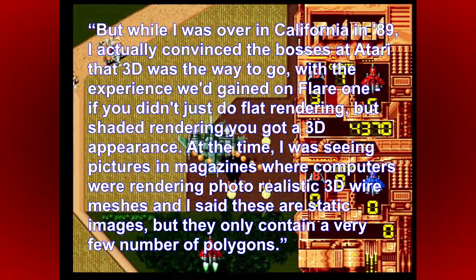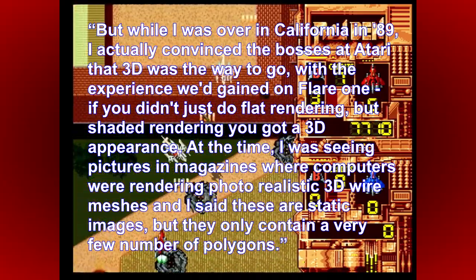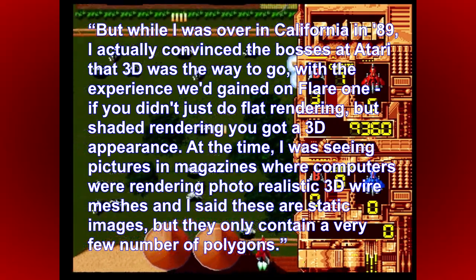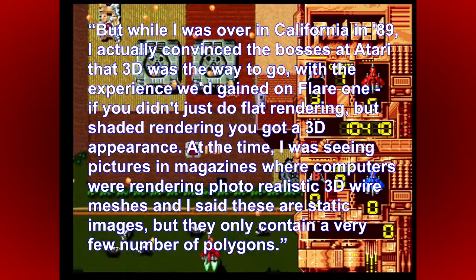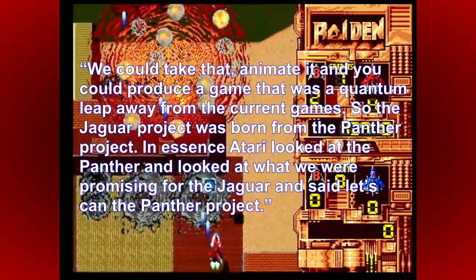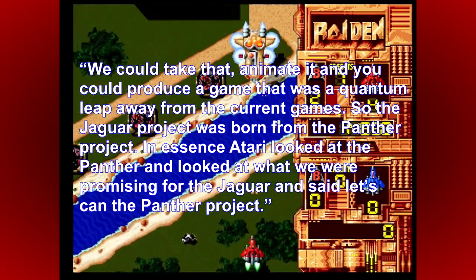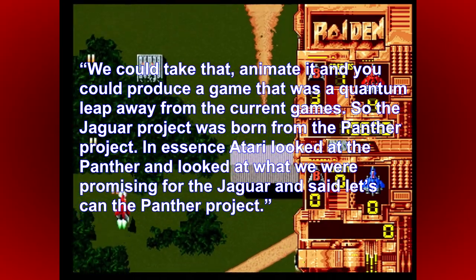While over in California in 1989, Martin convinced the bosses at Atari that 3D was the way to go, with the experience gained on Flair 1. If you didn't just do flat rendering but shaded rendering, you'd get a 3D appearance. He was seeing pictures in magazines of computers rendering photorealistic 3D wire meshes and realised that with only a very few number of polygons, they could animate it and produce a game — a quantum leap away from current games. So the Jaguar project was born from the Panther project. Atari looked at the Panther, looked at what was being promised for the Jaguar, and said let's can the Panther project.